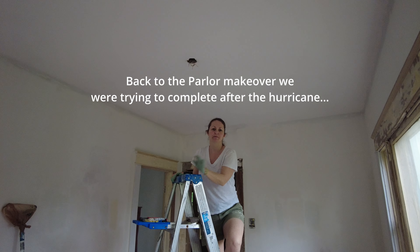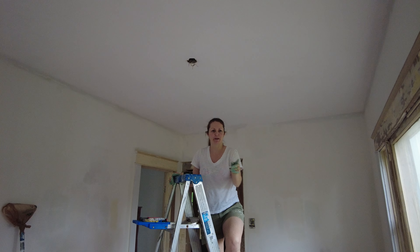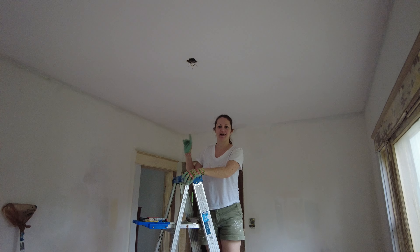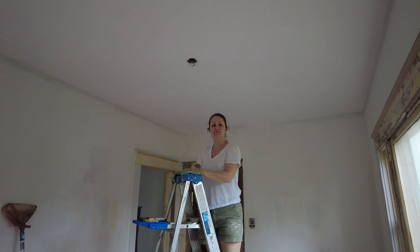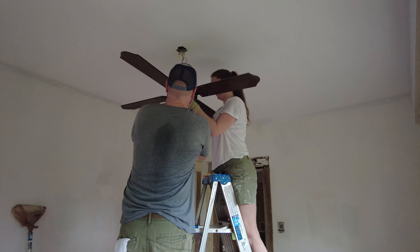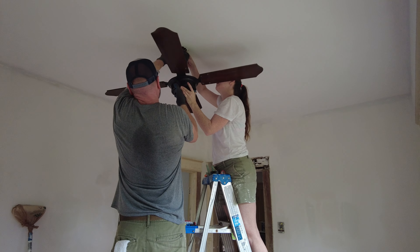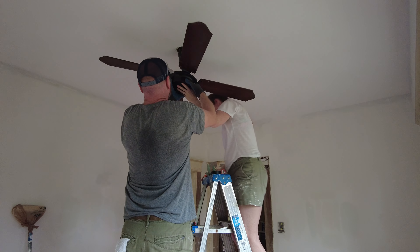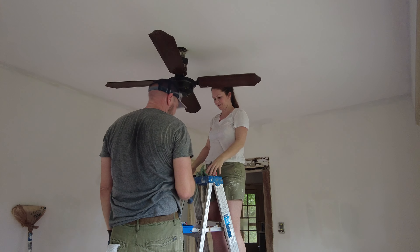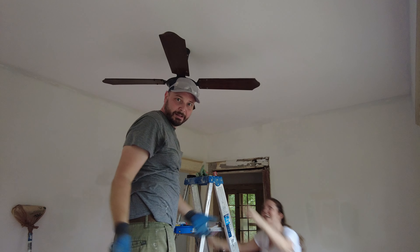One thing we realized we can do while we don't have power is install the fan. You flipped all the breakers, right? Yeah, I flipped all the breakers — everything's off just in case the power comes back on while we're doing this. I'm going to attempt to wire the fan. Let's do it — you got this! Yeah, that was easy, right? It looks good in here.